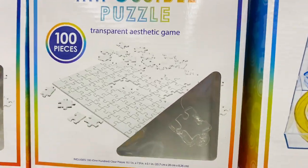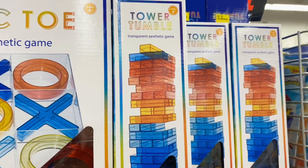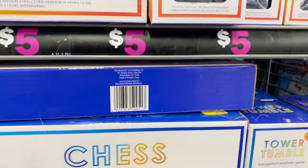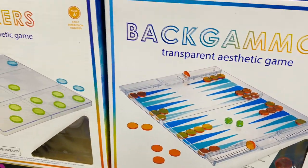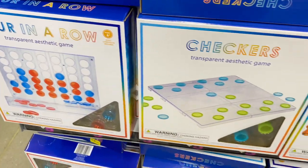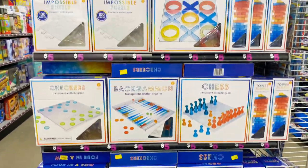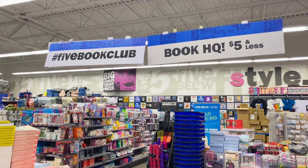For those kids you're not sure what to get, these transparent games — puzzles, tic-tac-toe, tower tumbler — are awesome for five dollars. You've also got chess, backgammon, checkers, and four-in-a-row. These games are tried and true; you will not go wrong grabbing one of these.